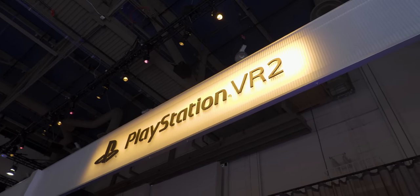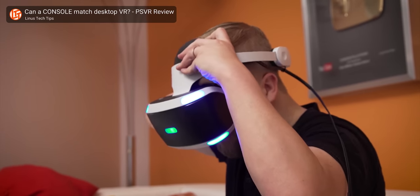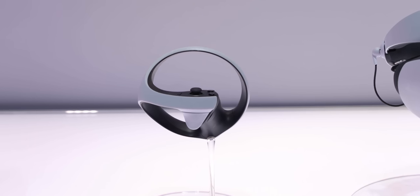I'm at the Sony booth at CES and we are checking out their new PSVR 2 headset, and holy cow is it a big upgrade over the last gen version. The original launched in 2017, almost six years ago now, and has received very little in the way of updates outside of game support. There are a lot of great games for PSVR, but in a lot of ways their old headset is lacking — and they've really addressed a lot of things.